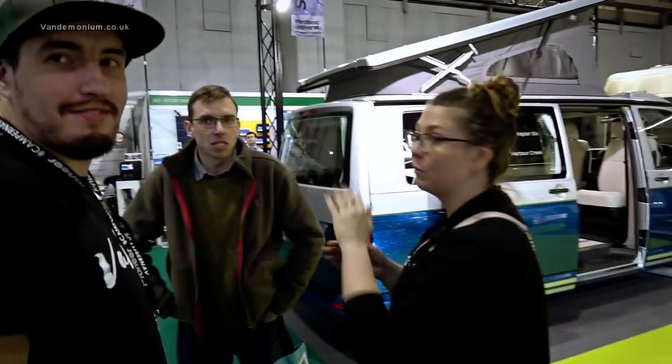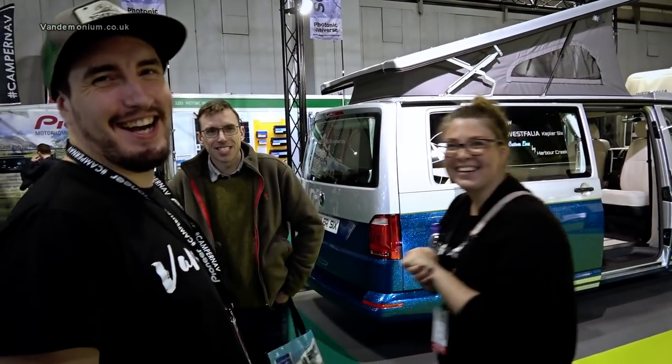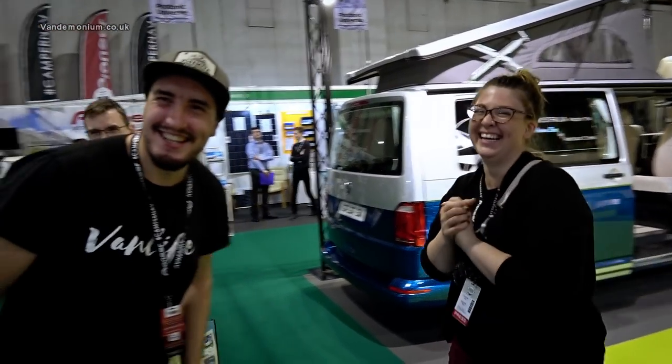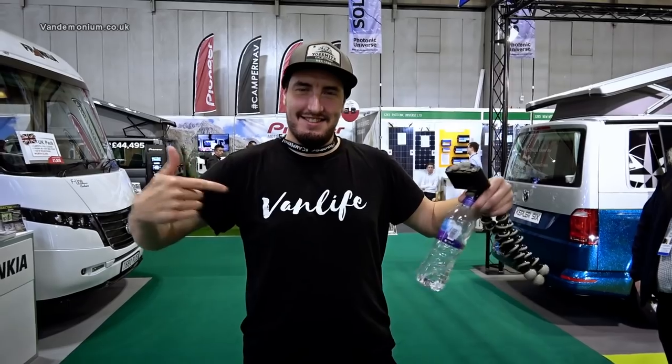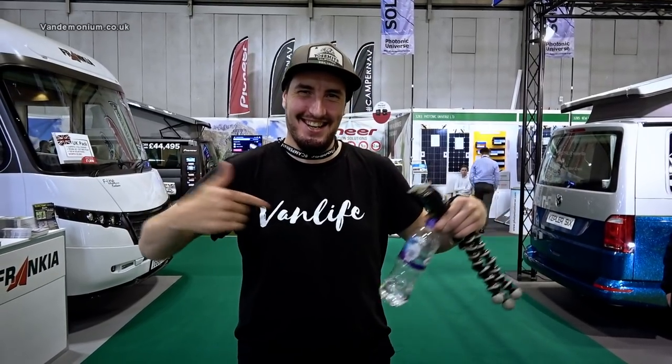You can't go to any camper show without these people turning up — it's only the Indie Projects! And here is Theo modelling the exclusive range of 2018 van life tees available from all good online shops, but notably the indieprojects.com.